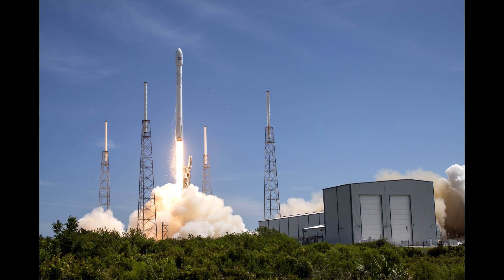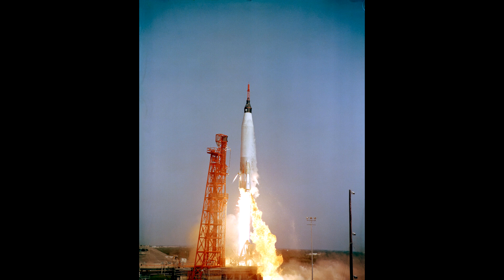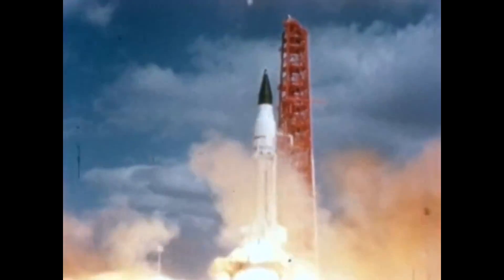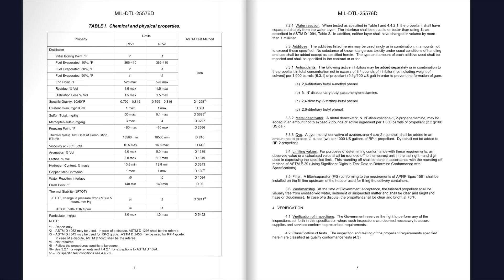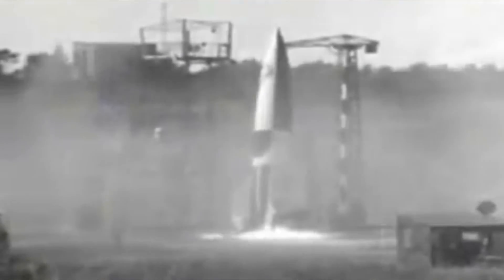RP-1 is currently used by SpaceX for their Falcon 9 and by ULA for the Atlas V. Kerosene has a very long history as a rocket fuel — going back to the earliest days, the Atlas and the Thor both used kerosene and liquid oxygen. The first stages of the Saturn 1 and Saturn 5 also used RP-1. RP-1 is essentially a specification for taking regular jet fuel and refining it to a very high-grade version suitable for rockets. The earliest rockets used ethanol, which could be watered down.